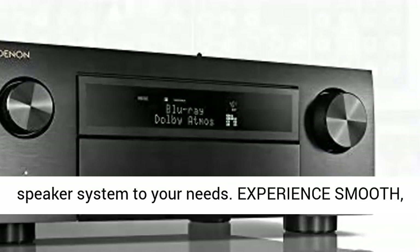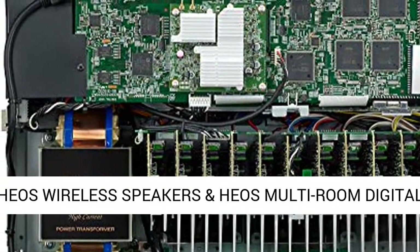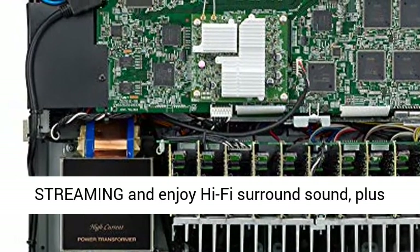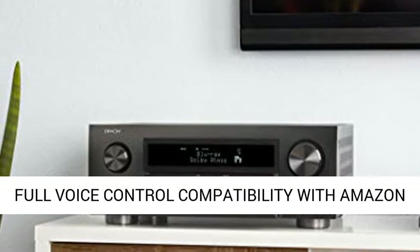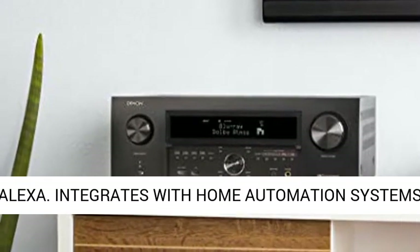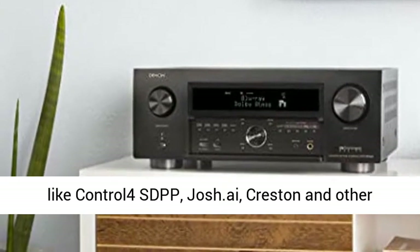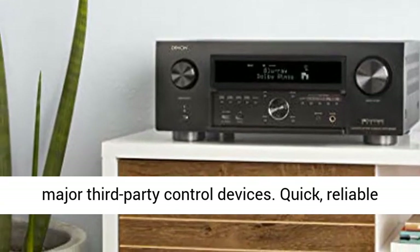Use our award-winning on-screen setup assistant to connect your TV, specify EQ settings, and optimize the speaker system to your needs. Experience smooth, soothing and clear sound every time with Audyssey MultEQ XT32, the most advanced EQ calibration and room measurement system that dynamically optimizes all speakers to your listening levels. Say goodbye to sudden blasts or muffled dialogues.